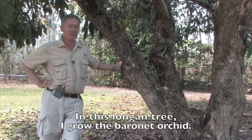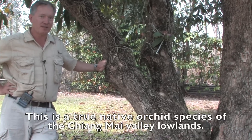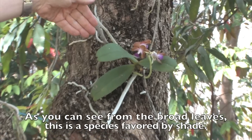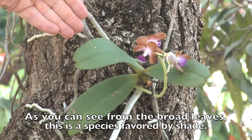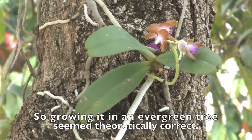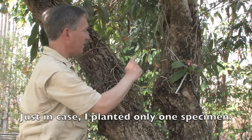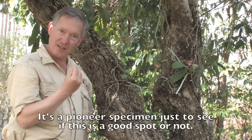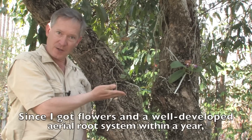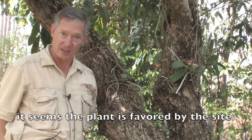In this tree — it's a longan tree — I grow the baronet orchid. This is a true native orchid species of the Chiang Mai Valley lowlands. As you can see from the broad leaves, this is a species favored by shade, so growing it in an evergreen tree seemed theoretically correct. I planted only one specimen as a pioneer — just to see if this is a good spot. Since I got flowers and a well-developed aerial root system within a year, it seems the plant is favored by the site.